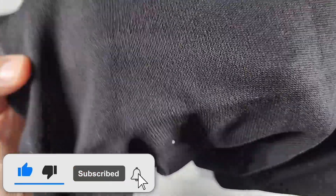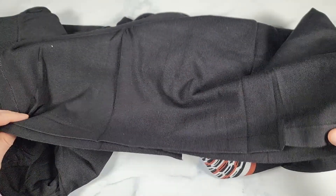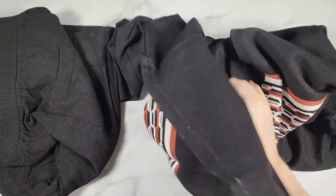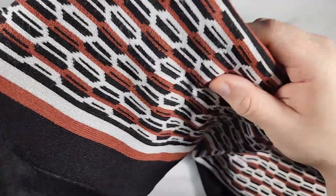Let me show you up close. This is good stitching, straight bottom, lots of stretch here. I just really like this — it's very old school, but I think it looks cool.